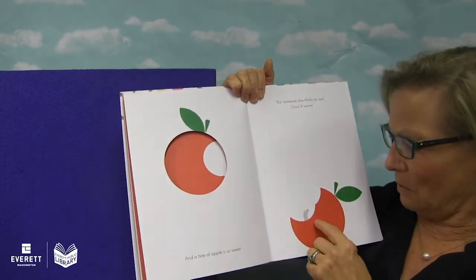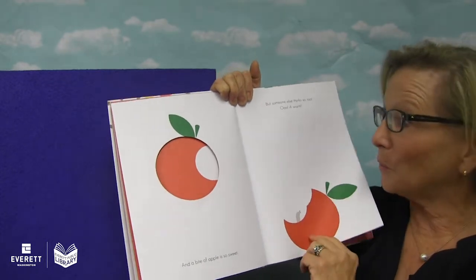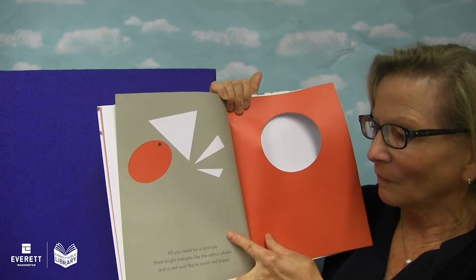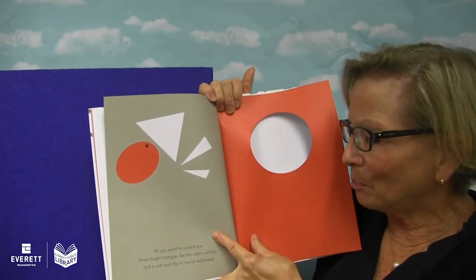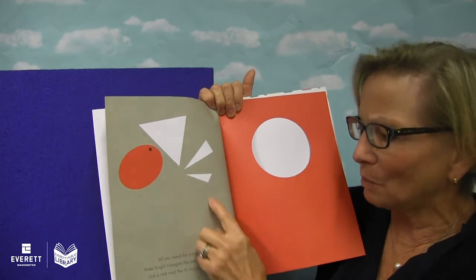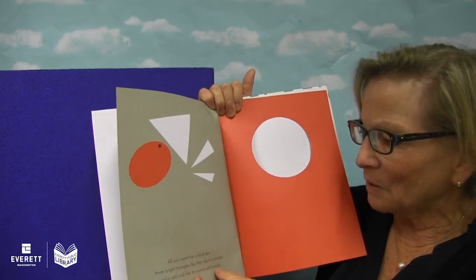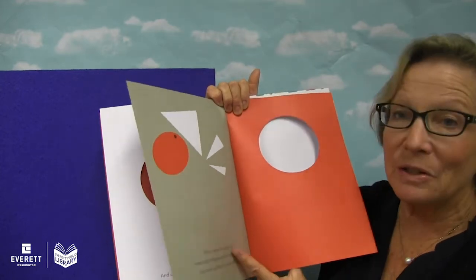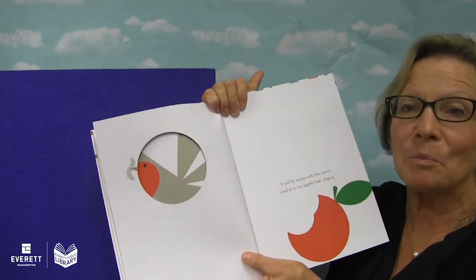But someone else thinks so too. Oh no, it's a worm. All you need for a bird are three bright triangles — one, two, three — like the robin's whistle, and a red oval like its round red breast. There's the bird.